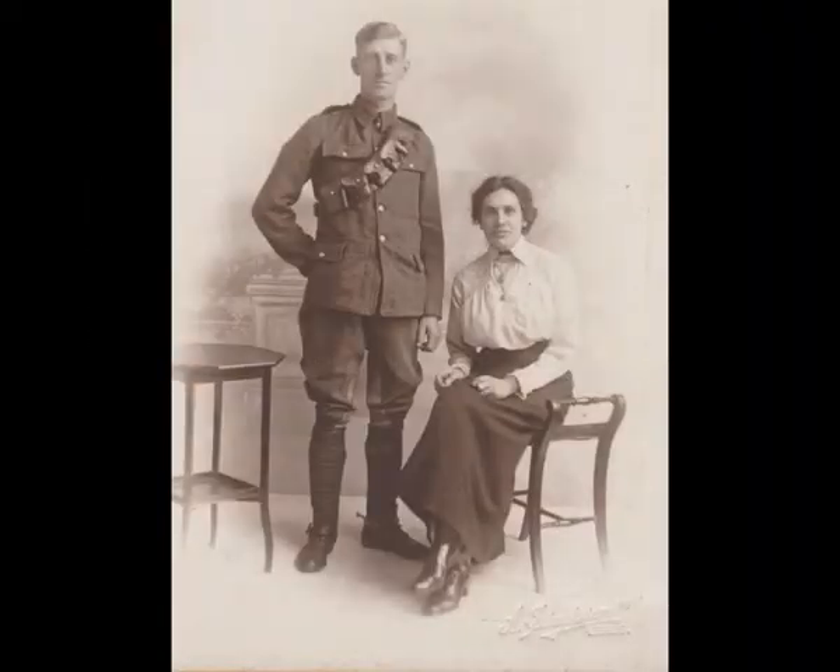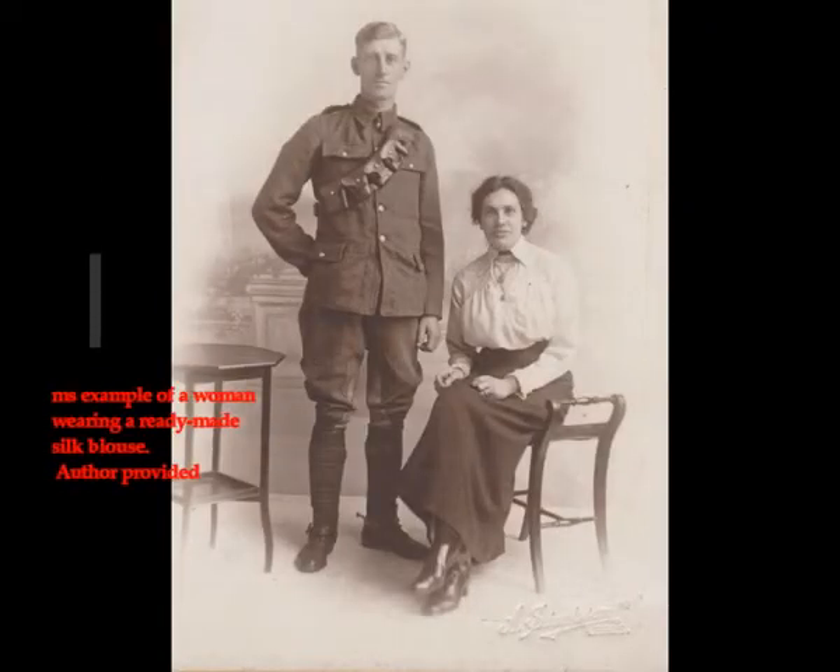How the humble blouse got women out to work and revolutionized the city's manufacturing industry in the process. These are shop workers wearing blouses in the Liverpool store at Marks and Spencer's Limited. This was in 1909, a few years before the First World War, and all of them are wearing manufactured blouses.